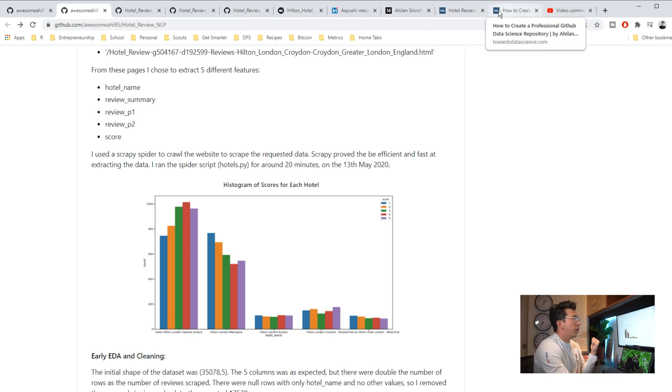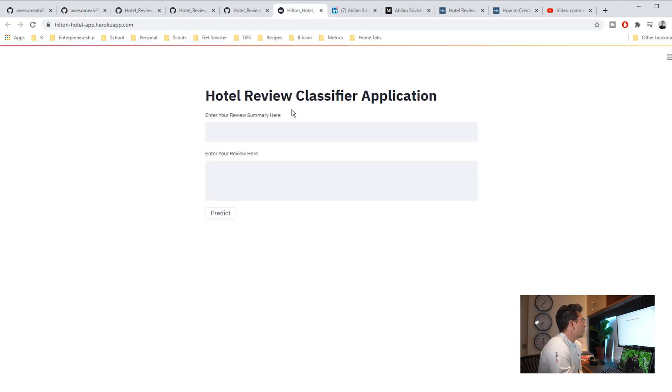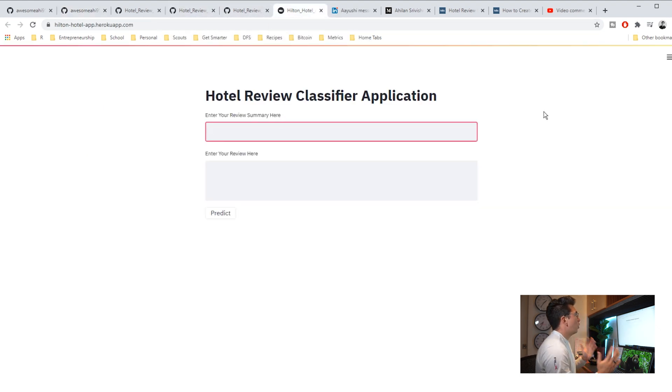He probably links the other direction from the Medium article, but why not link the blog post? You can see how someone actually tells the story of this. Again, this is really good. Let's fool around with the actual app itself.